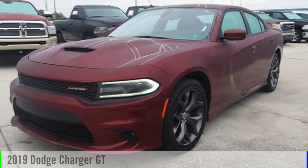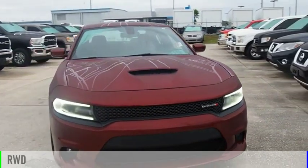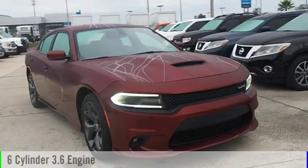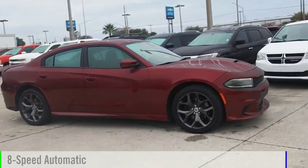Come test drive the 2019 Charger. This vehicle is powered by a rear-wheel drive, six-cylinder, 3.6 liter engine, and comes with an eight-speed automatic transmission.